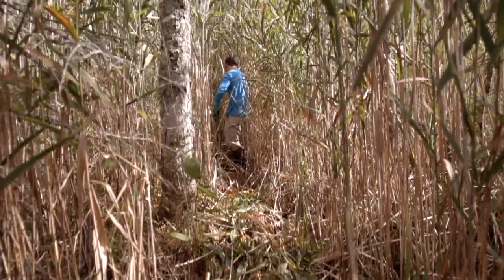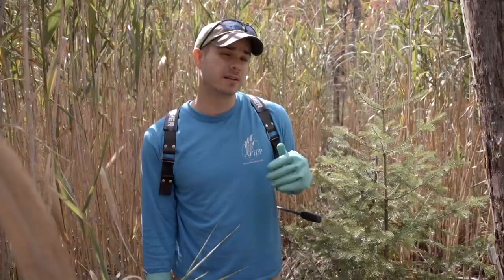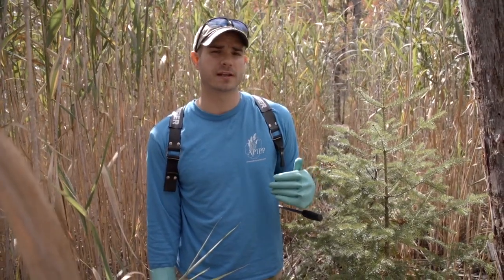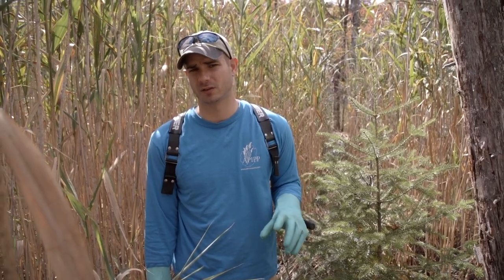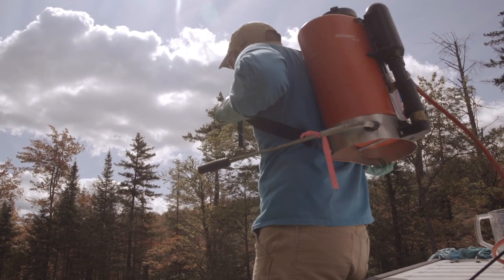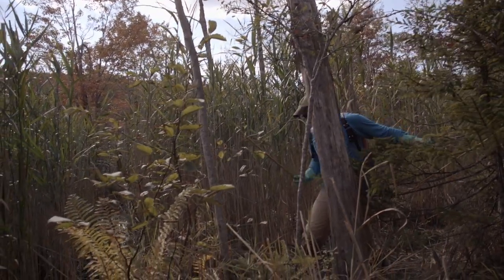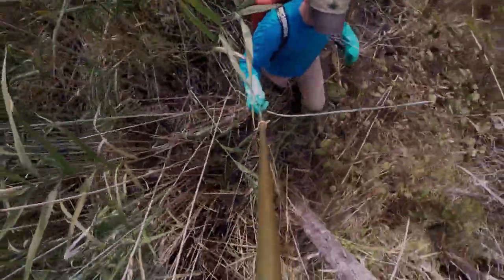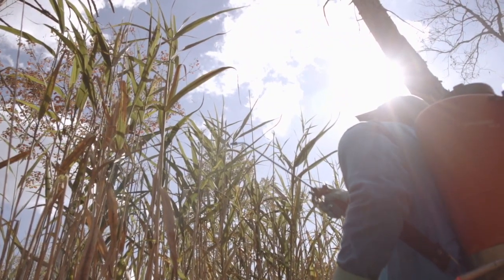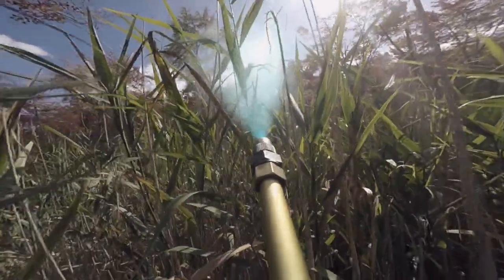What you have behind me here is a spray lane, created to allow access into the heart of the infestation. If we didn't create these before going in to do our foliar spray, we'd end up breaking over a lot of stems and wouldn't be able to treat them effectively. Our goal is to treat every single stem in the infestation to get the ultimate level of control. When conducting a foliar spray, you're striving to get the plants just wet, not to drip. When Phragmites is growing in a wetland setting like this, only certified pesticide applicators certified in category 3A in New York State can apply herbicides.